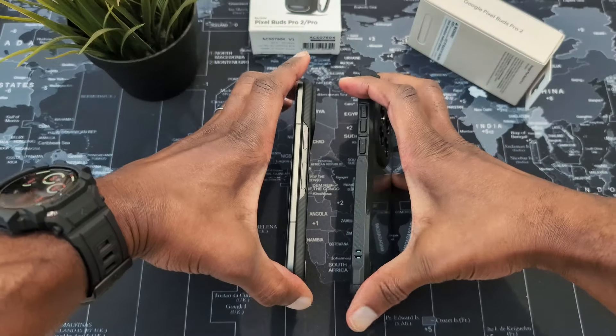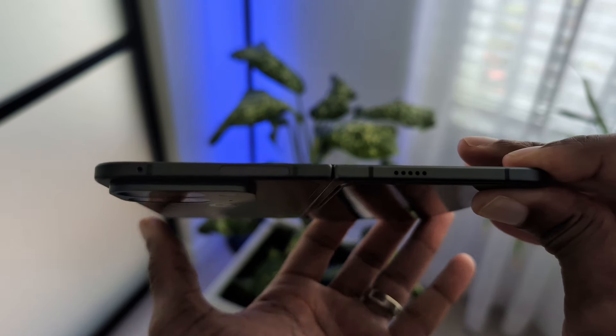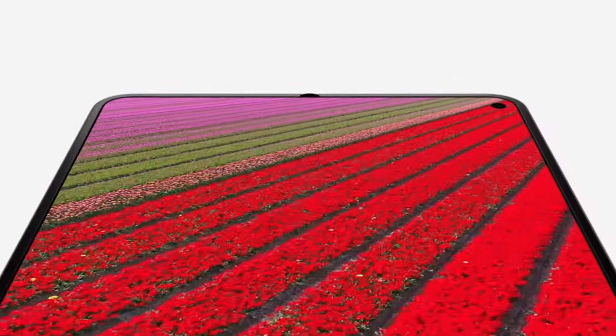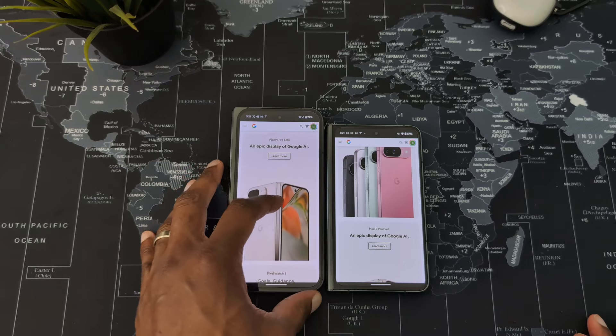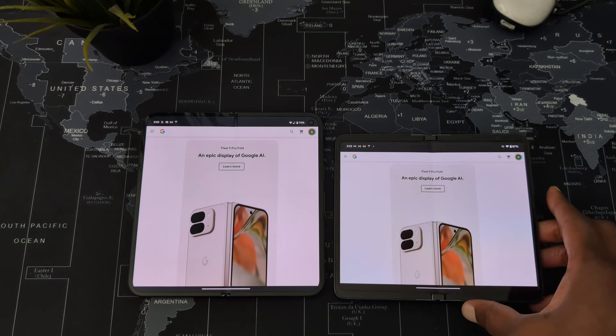I can't forget about the hinge. I was one of the few that didn't complain much about the hinge on the original Pixel Fold, but there's no denying the hinge on the 9 Pro Fold has been greatly improved. It opens completely flat without any additional force but retains the same tension needed to hold the larger 8-inch display at different postures — just like the original was known for. And the displays are another thing they got right, with the outer display going from 5.8 to 6.3 inches and the inner display from 7.6 to 8 inches.